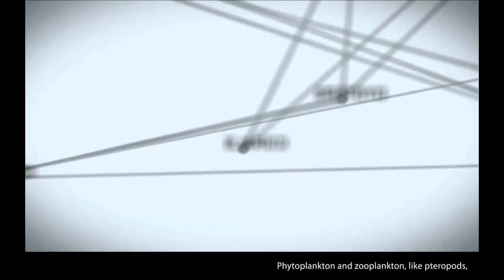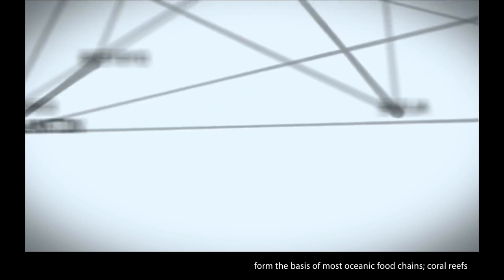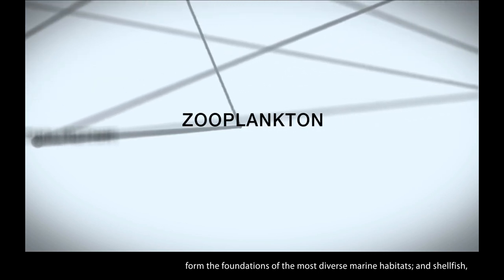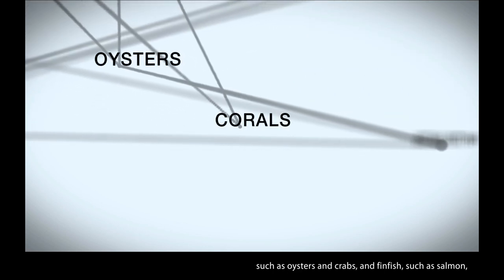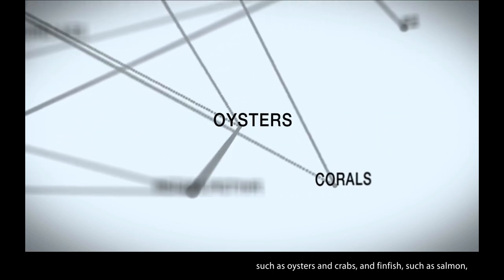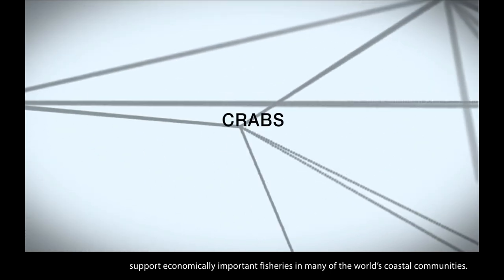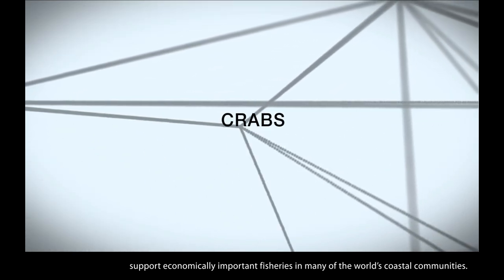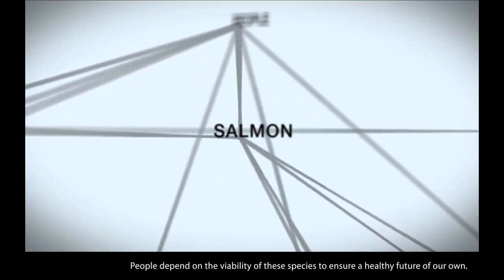Phytoplankton and zooplankton, like pteropods, form the basis of most oceanic food chains. Coral reefs form the foundations of the most diverse marine habitats. And shellfish, such as oysters and crabs, and finfish, such as salmon, support economically important fisheries in many of the world's coastal communities. People depend on the viability of these species to ensure a healthy future of our own.